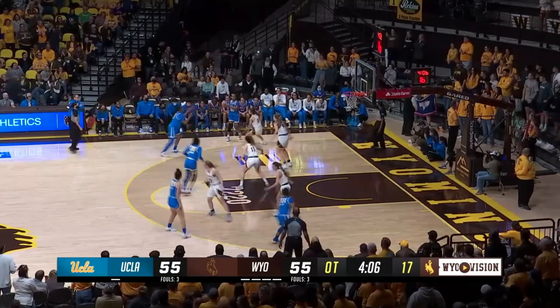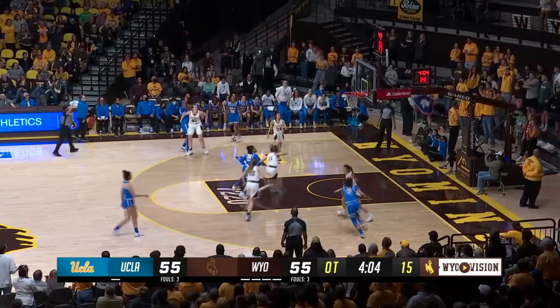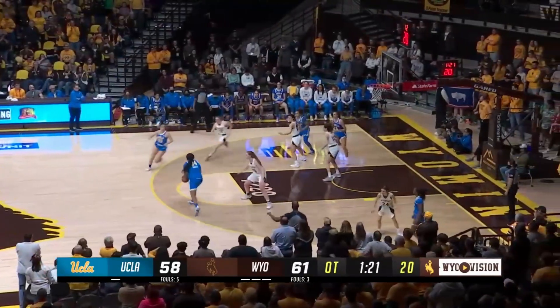Here's Osborne at the top of the screen, gets a screen from Thomas. She'll step back and shoot the three — wide open — and knock it down.